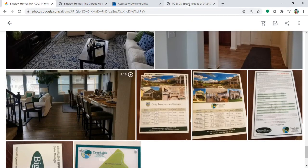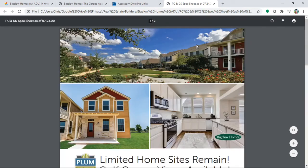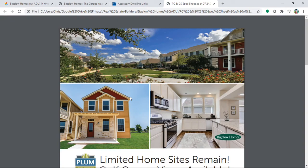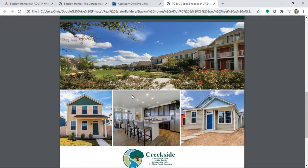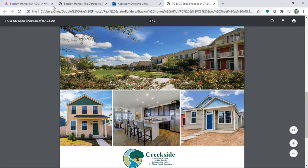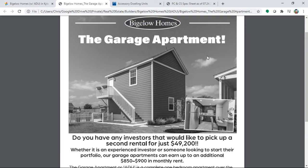They keep updating the inventory, so this is a beautiful picture of that information. Once again, if you're interested in buying a home for yourself and your family — at the same time wanting to invest — all in one single deal, then an ADU might be a good option for you.